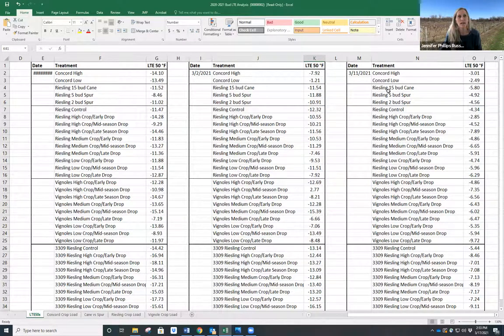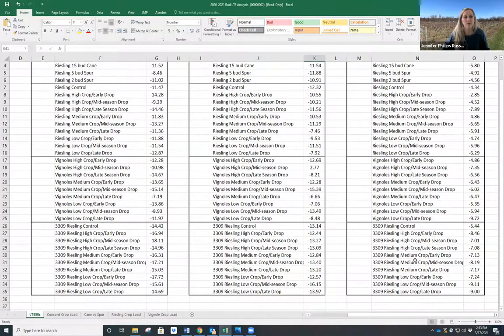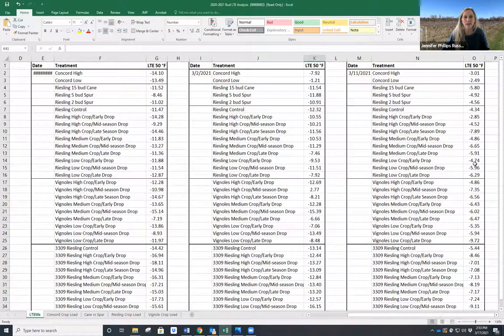We also did another trial where a grower wanted to know if they could just spur prune their vinifera or if they had to tie canes — they were interested to see if there would be a difference. We are showing that if you left 15-bud canes, it was more hardy than if you did five-bud spurs, six five-bud spurs, or 15 two-bud spurs. This particular Riesling trial has two entries because of different rootstocks — some own-rooted and some on 3309.